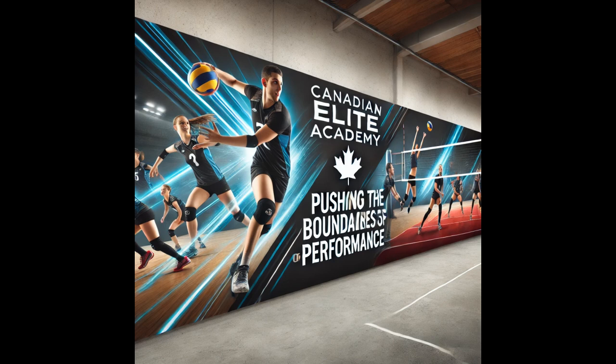Welcome, and we appreciate your interest in the Canadian Elite Academy. We hope to see you on the court soon.